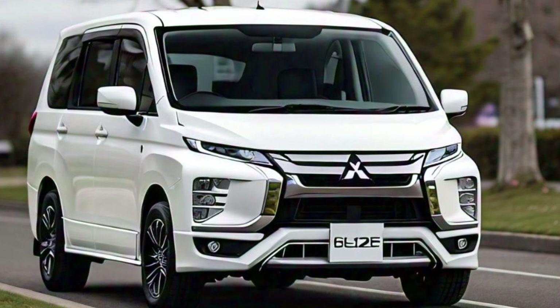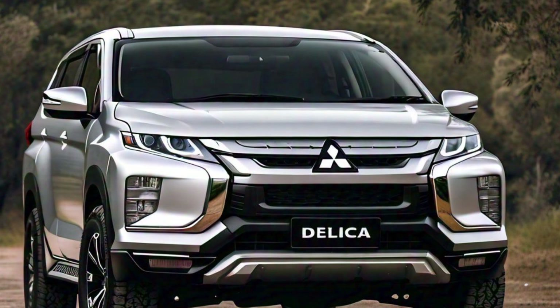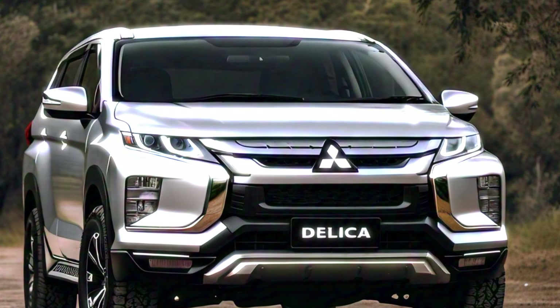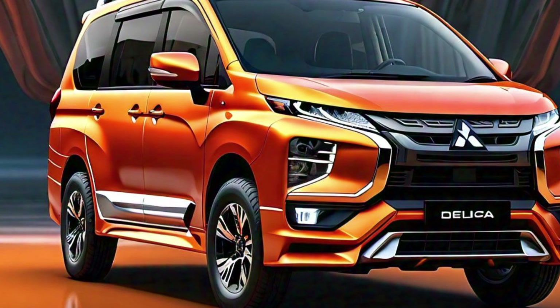The dashboard is clean and modern with a large infotainment screen that's easy to use. You'll find all the standard features such as navigation, Bluetooth connectivity, and smartphone integration, which are essential for any modern vehicle. What really sets the Delica apart is its focus on practicality — there are numerous storage compartments throughout the cabin. The seats are comfortable and durable, designed to withstand the wear of adventurous use.